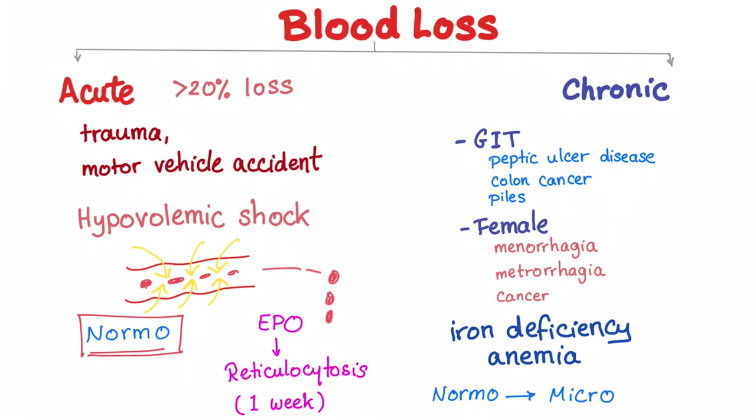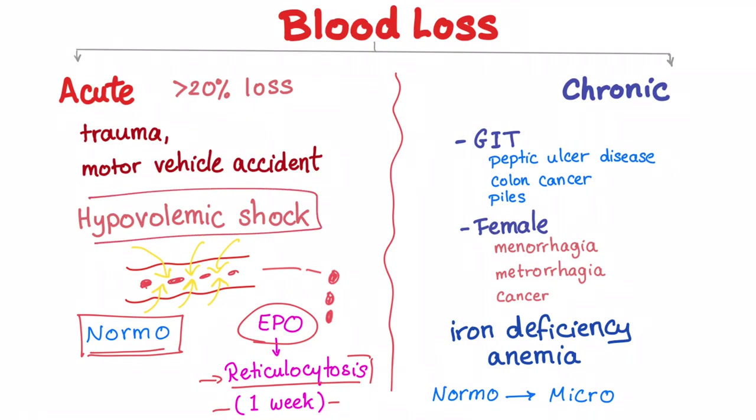As a response, the kidneys will secrete more EPO. EPO stimulates the bone marrow to produce more RBCs, and reticulocytosis will occur, but it takes around five to seven days until reticulocytes are evident. To summarize the acute type: first hypovolemic shock, then normocytic anemia.